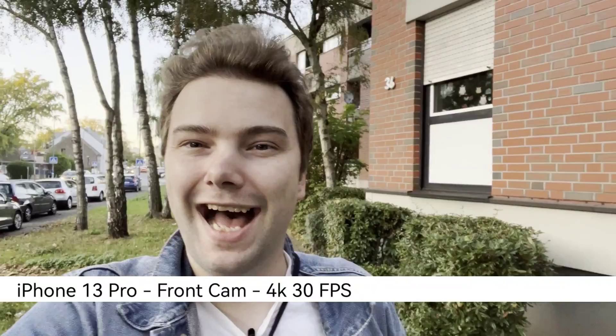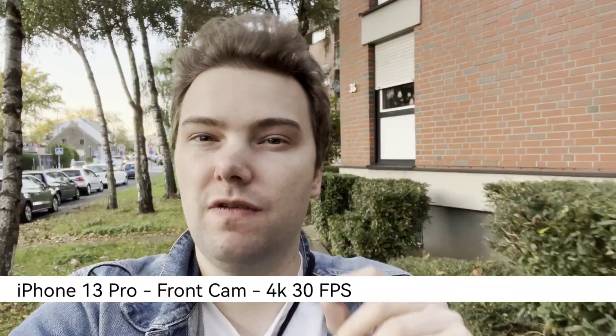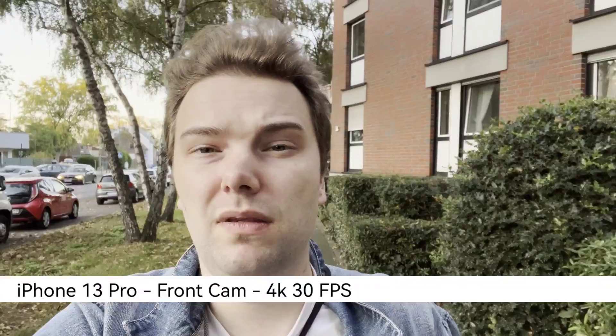Now the front-facing camera of the iPhone. To make it fair I put it at 4K 30 frames per second. You can also go up to 60 frames per second on the iPhone if you want, and you also have the option to do 24 frames per second in 4K, which is pretty nice. It is clear that the iPhone should be the winner on the front-facing camera.